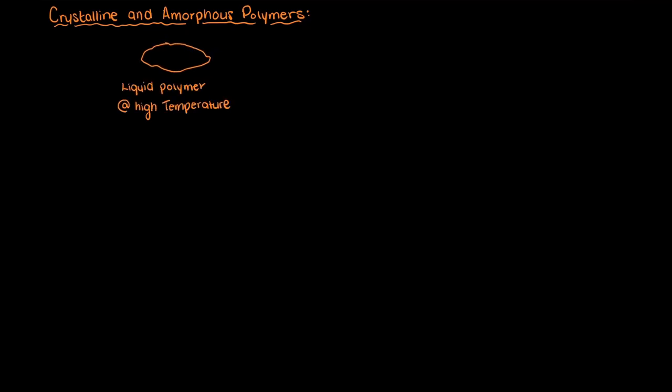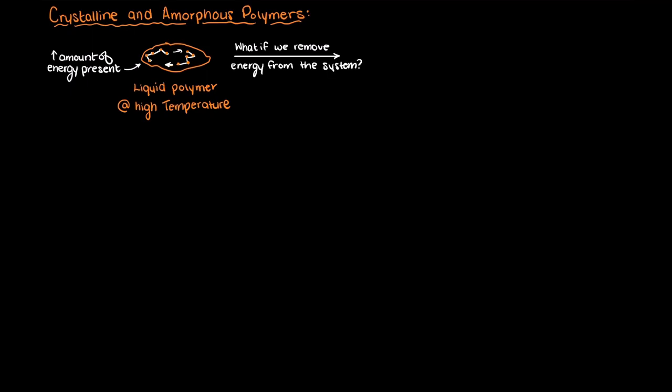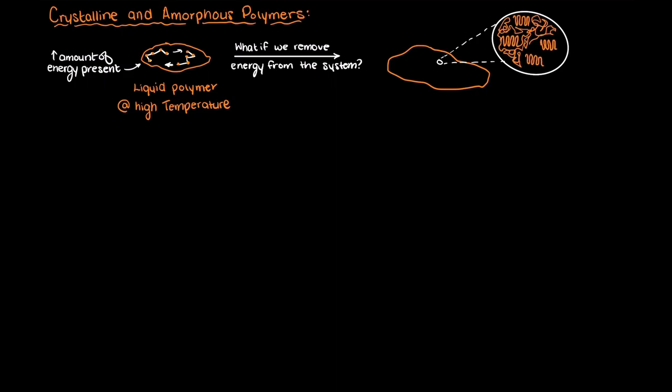Let's talk about the two fundamental types of polymer arrangements, called crystalline and amorphous. In this video we'll talk about what these two arrangements are, then in the next video we'll spend time discussing the general trends in properties that each of these polymer morphologies exhibit. These arrangements are formed as a heated polymer is cooled. Imagine we have a ball of molten polymer at high temperature — there is clearly a lot of energy present in the system, allowing the polymers to move freely past and around neighboring polymers. However, when we turn the heat off, over time the energy will be distributed convectively to the surrounding air and the polymers will have less and less energy to move around. At some point the polymer will begin to become either crystalline or amorphous.